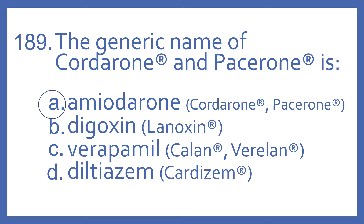Digoxin is the generic name of Lanoxin, which is a cardiac glycoside also used for heart rhythm and heart failure.